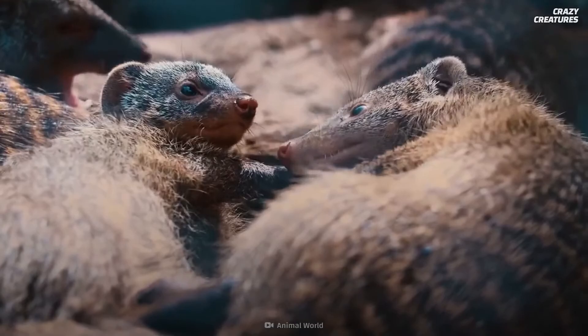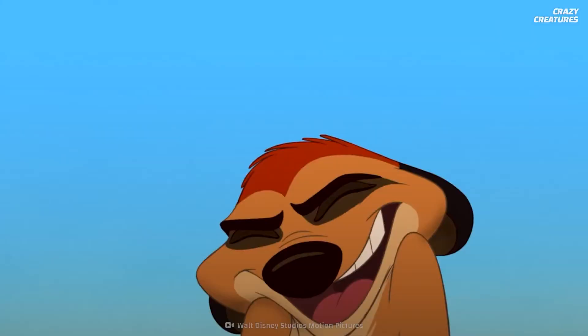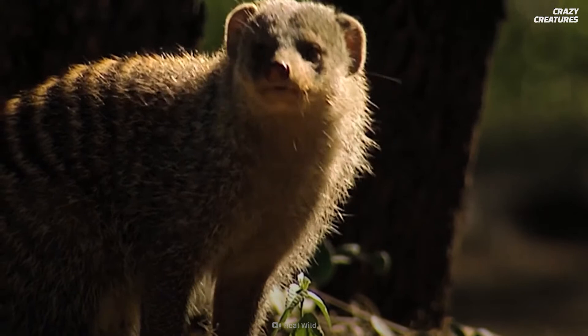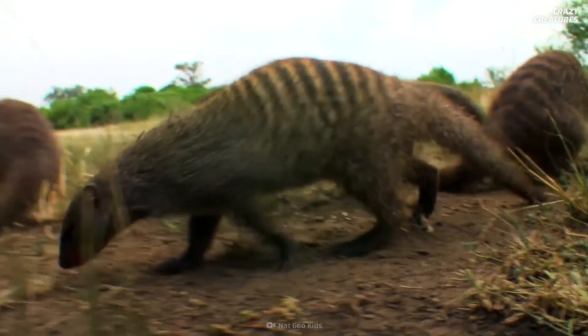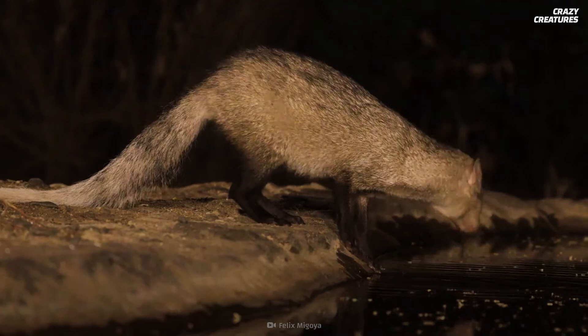It's easy to confuse the mongoose with a weasel, but it's actually more closely related to the meerkat — like Timon from The Lion King. It's part of the Feliformia family, which means cat-like carnivore. The smallest of the mongoose family is the dwarf mongoose, measuring in at 17–24 cm with a 15–20 cm tail. The white-tailed mongoose grows between 48–71 cm and can have a tail as long as 47 cm.